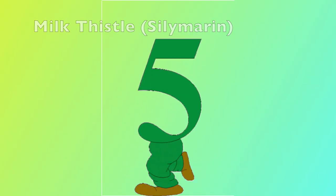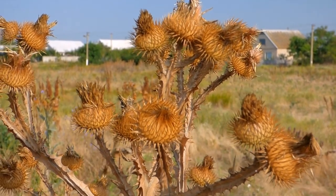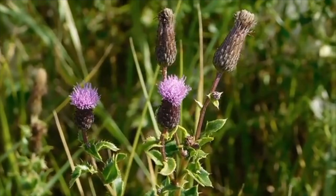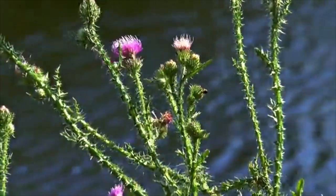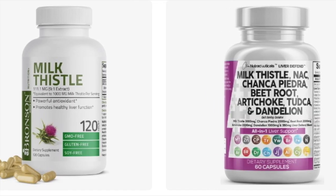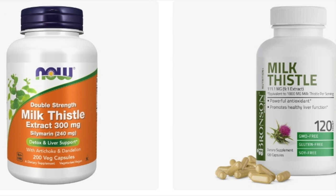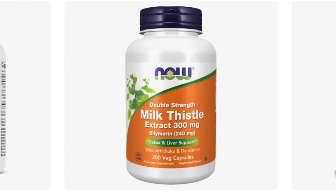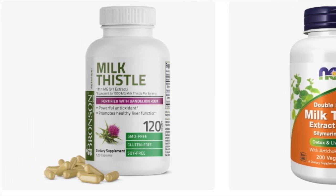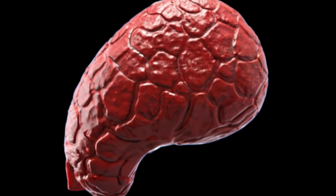Number five: Milk Thistle (Silymarin). For centuries, milk thistle has been revered as a healing herb thanks to its potent phytonutrient group called silymarin. Incorporate dried milk thistle into your routine, spaced throughout the day, to invigorate your liver cells and enhance their function. Scientific studies highlight silymarin's ability to combat insulin resistance, addressing the underlying cause of fatty liver disease. Moreover, it aids in the detoxification of alcohol, medications, and environmental toxins, bolstering glutathione — the liver's ultimate guardian against damage, fibrosis, and cirrhosis.